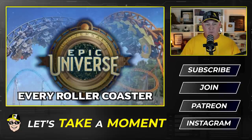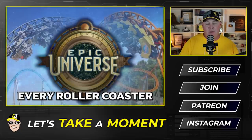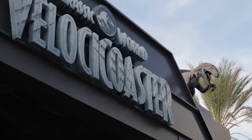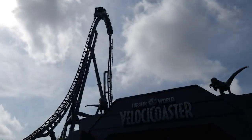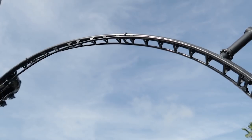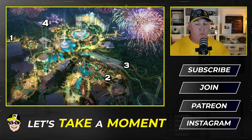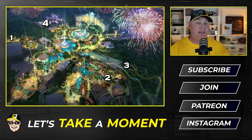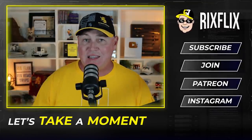With a possible total of four coaster attractions, there should be something for just about every thrill level — from kid-friendly and highly themed to extreme thrill and everything in between. Coming off the success of two highly acclaimed coasters at Universal Orlando, the Jurassic World Velocicoaster and Hagrid's Magical Creatures Motorbike Adventure, this new theme park is expected to continue the trend. Originally expected to open with three coasters, we now believe Epic Universe will debut with four — one in four out of the five areas of the park.